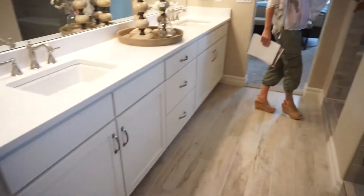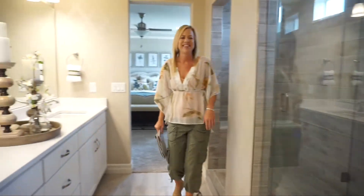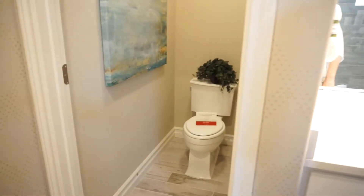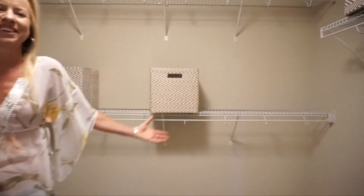I really love this master bath. There's a nice big long double-sink vanity on this side, and check out this spa shower — absolutely love it. They have little steps right here to step up, dry off, and get out. Turning over here, we have the private toilet closet, and then there's a pretty spacious master closet as well.